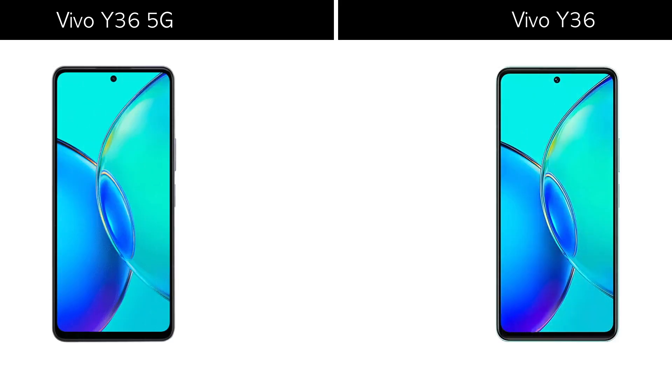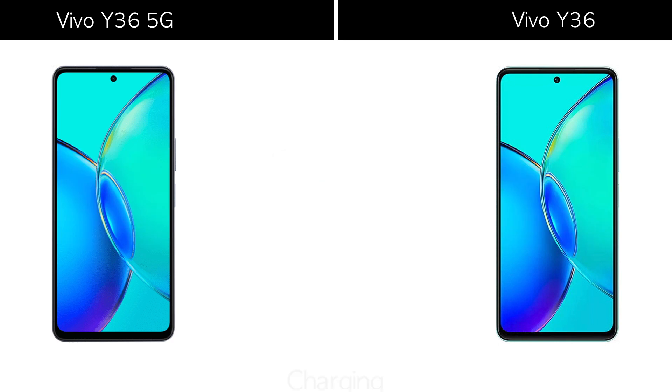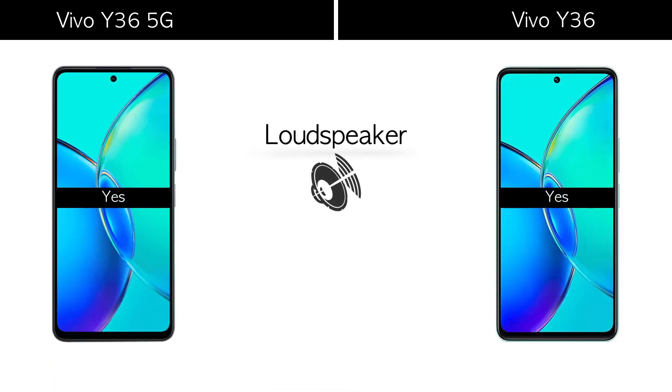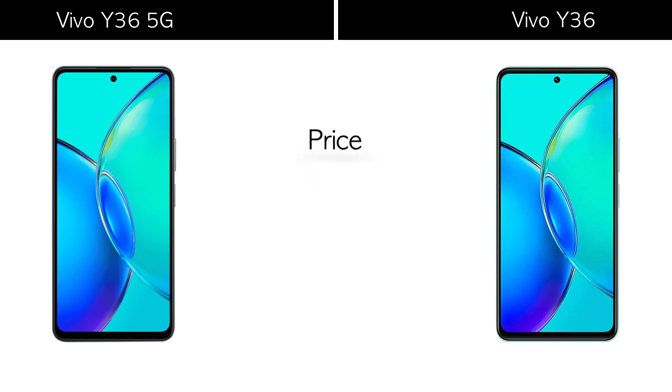Battery features: both phones come with a 5000mAh battery. Let's compare the price and other features.